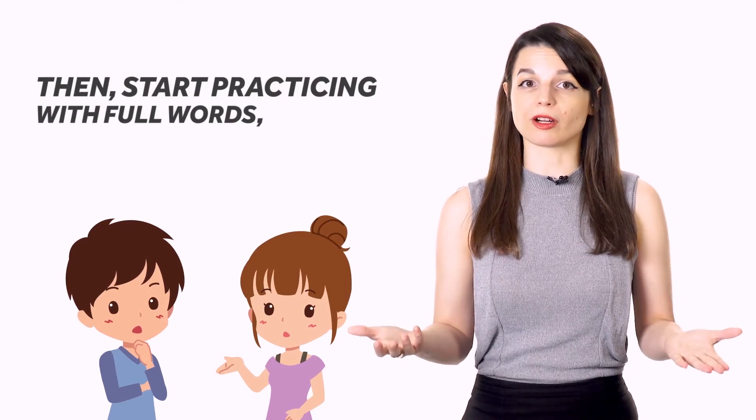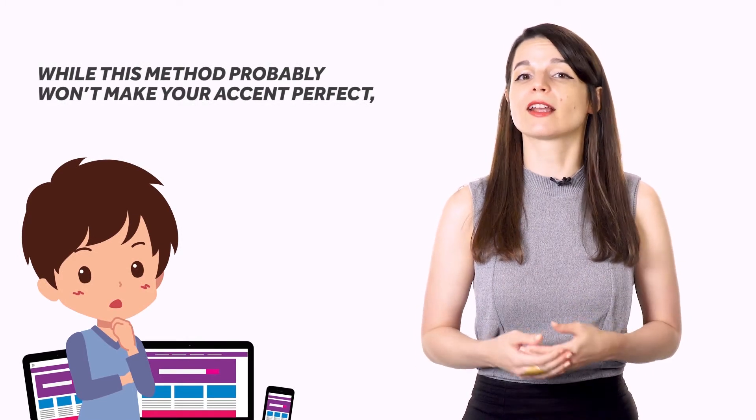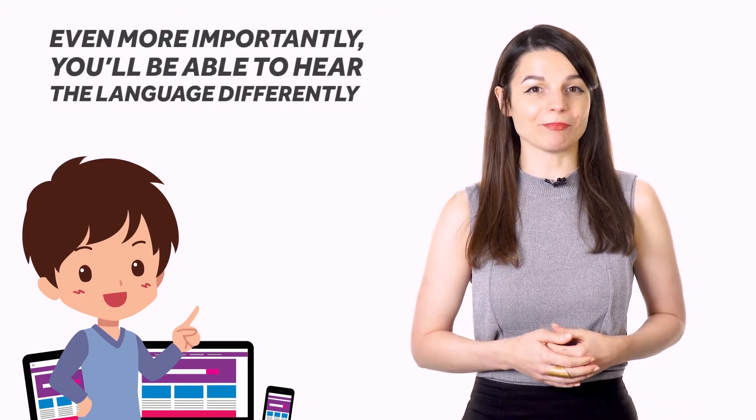Then, start practicing with full words, phrases, and sentences. Work your way up to listening to recorded audio of native speakers, and try your best to mimic their flow of speech. While this method probably won't make your accent perfect, it will help you improve greatly. Even more importantly, you'll be able to hear the language differently, and continue to improve. When you intuitively know how to correctly pronounce a sound, it's a lot easier to recognize that sound when it is spoken or read. Knowing these new sounds gives your brain some context for what it hears when you're using the language.